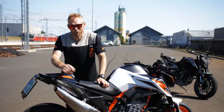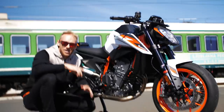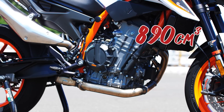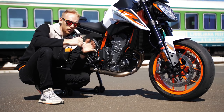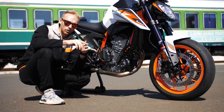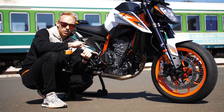Let me walk you through the bike. Starting with the engine: it has 890cc — more than the 790 of course — with 121 horsepower, parallel twin, and 99 Newton meters of torque. That means it really pulls through all gears at low RPM.